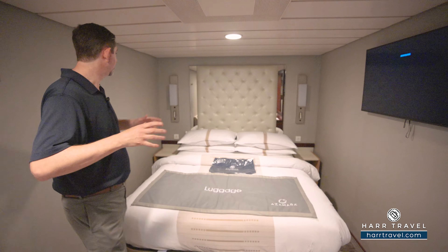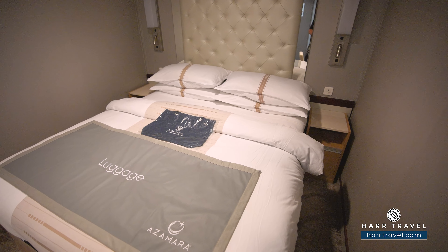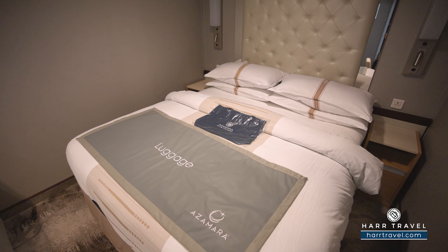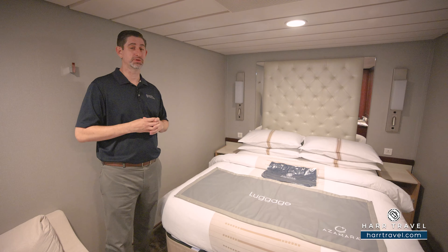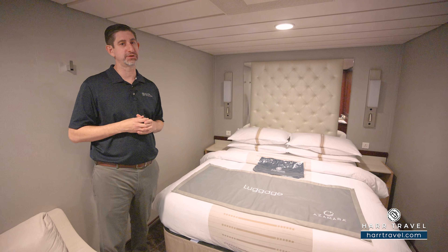We start off right here in the bedroom area. You're going to see that the bed is together — it does separate into two twins if that's your preference. Either way, there's plenty of space underneath the bed to tuck your large bags away. They just did a major renovation of the entire ship. If you want to see the full ship tour, we have that on our channel, along with all the other rooms and suites if you're considering an upgrade.